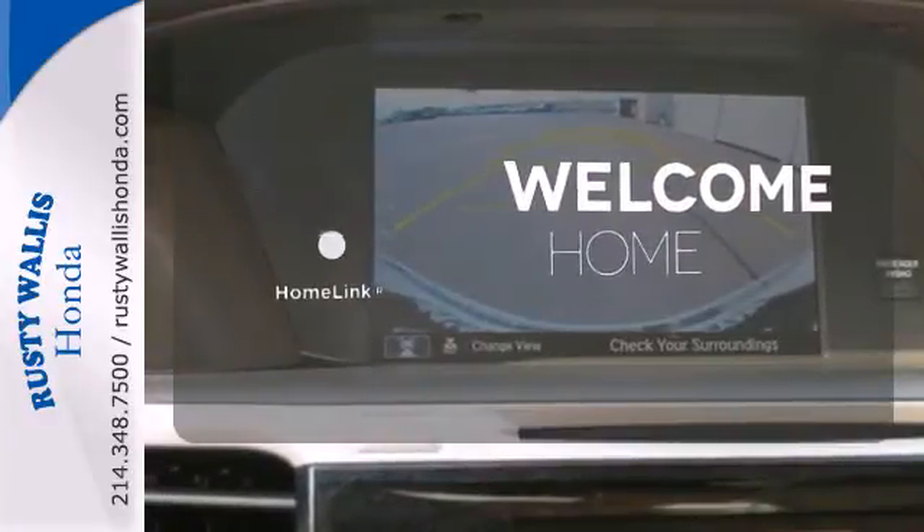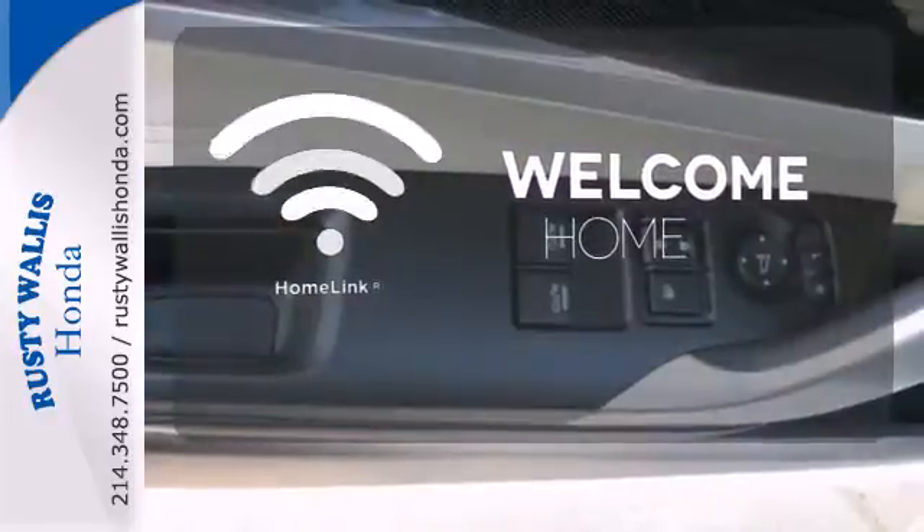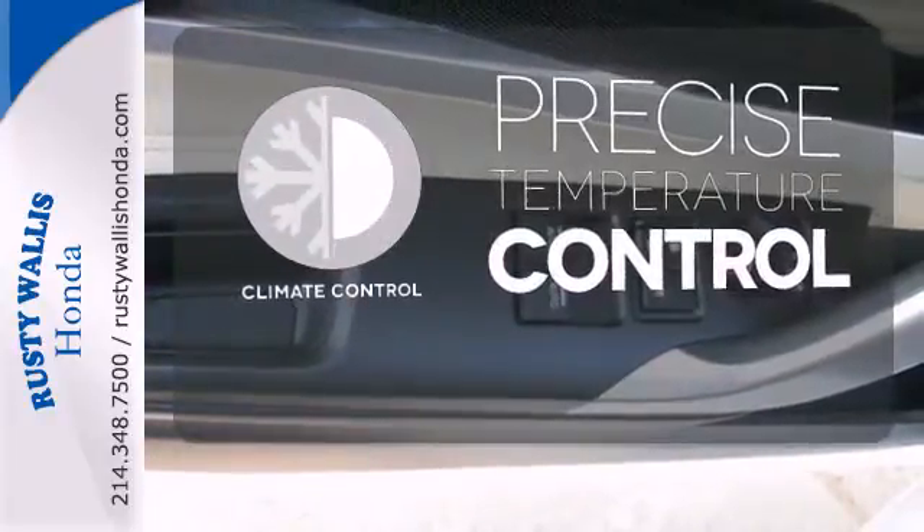Program garage door openers, gates, and lighting systems with HomeLink. Select the perfect temperature with the climate control.